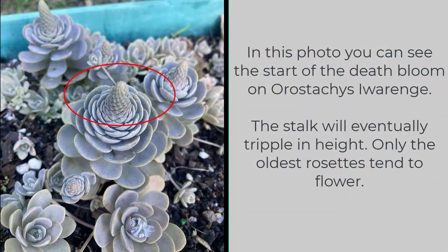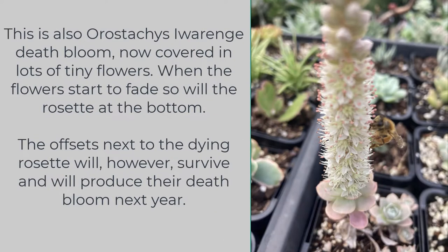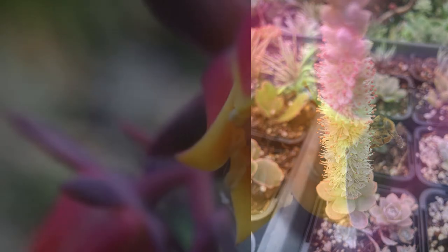In this photo we can see the start of a death bloom on Orostachys ivarengae. The stalk will eventually triple in height before the flowers open up. As you can see, only a few of the biggest rosettes are growing the flower while the rest are continuing with their lives. This is also Orostachys ivarengae — the death bloom now covered in lots of tiny flowers. When the flowers start to fade, so will the rosette at the bottom. The offsets next to the dying rosette will however survive and will produce their own death bloom next year.